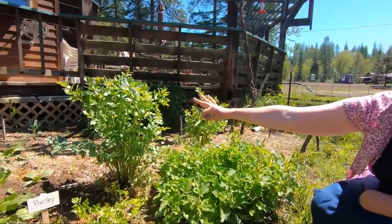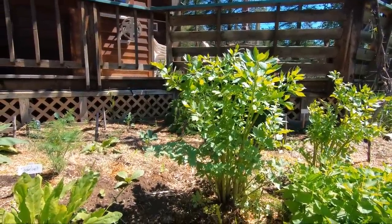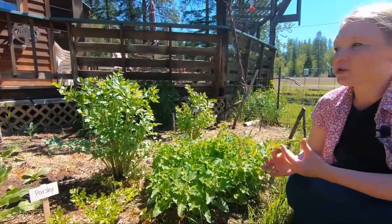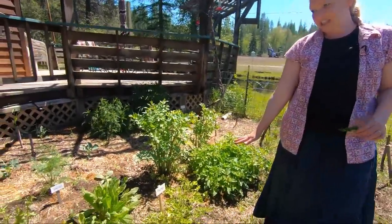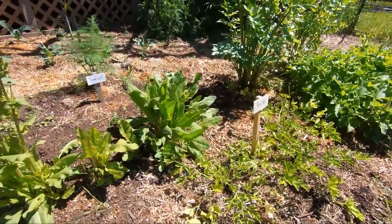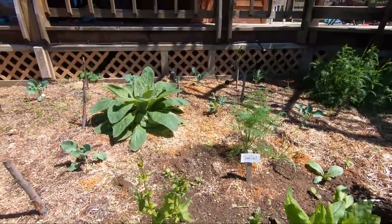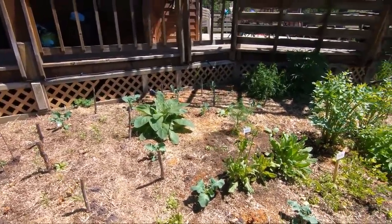These taller plants back here are lovage — you can eat those, they taste a lot like celery. They can be eaten as-is, but a lot of times they're used as a seasoning, especially as they get older their flavor gets a little stronger. Of course we've got some parsley, and then we've got my French sorrel. A gopher got in here last fall and took out a large amount of it, so there's some baby French sorrel that started from seed coming up in the rest of the patch.